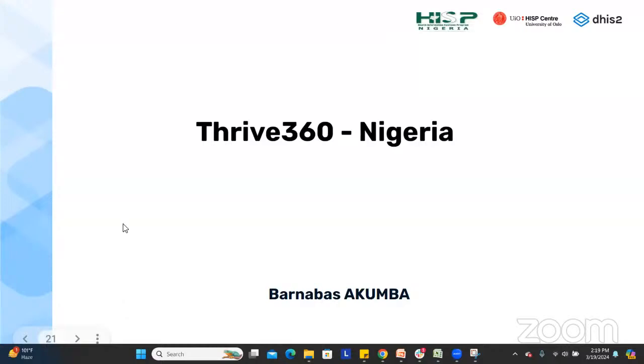Thanks, Augustin, for the detailed presentation. Good afternoon or morning, depending on where you're coming from. My name is Barnabas, and I work for HISP Nigeria. I will be presenting on Thrive 360 in Nigeria.